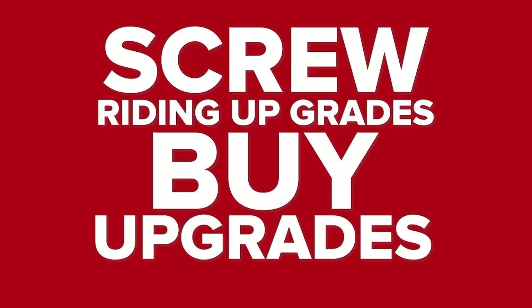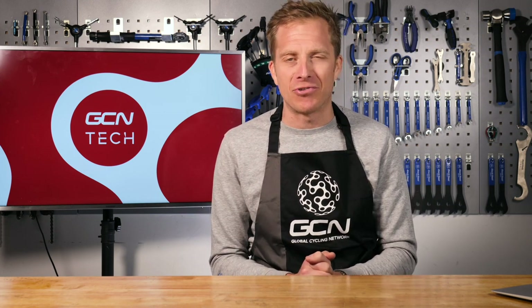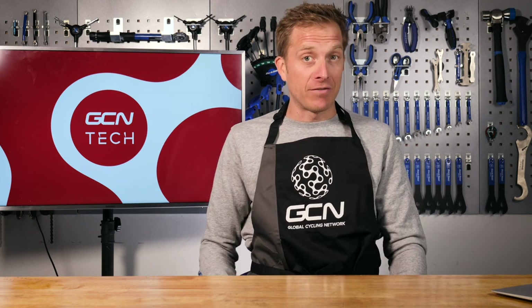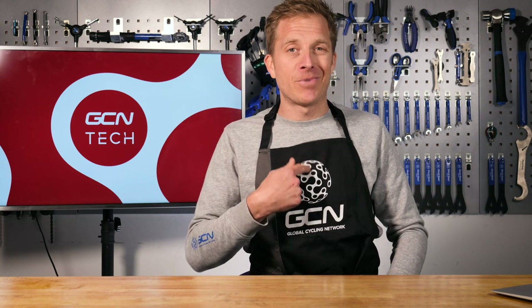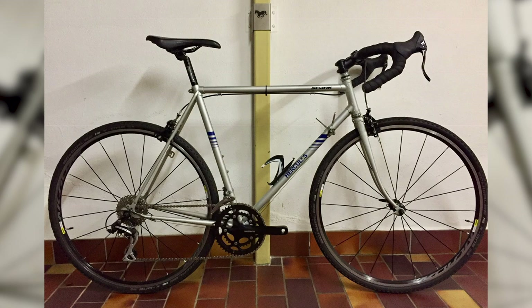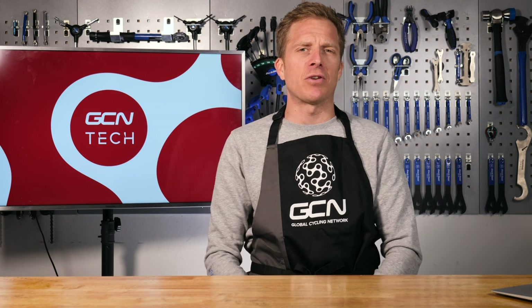Now it's time for Screw Riding Upgrades, Buy Upgrades. You submit before-and-after photos using the uploader tool for the chance to win a GCN workshop apron — new design, designed by yours truly. First, last week's winner: it was between Sebastian and Tim, a Pinarello versus a Hercules, and the winner with 65% of the votes was Sebastian with that Pinarello. Well done Sebastian — get in touch on Facebook to arrange delivery of your apron.